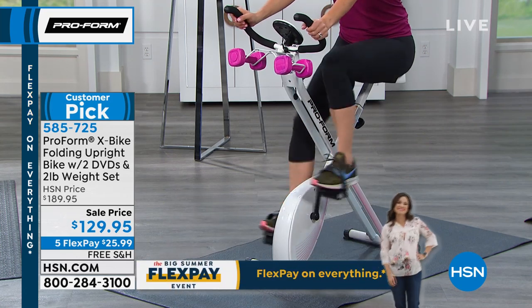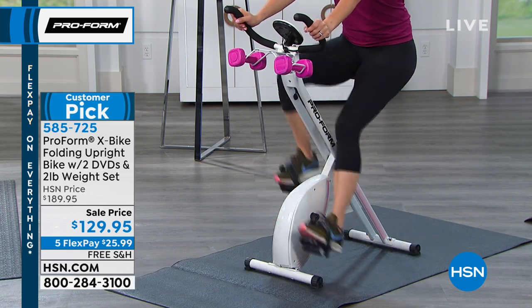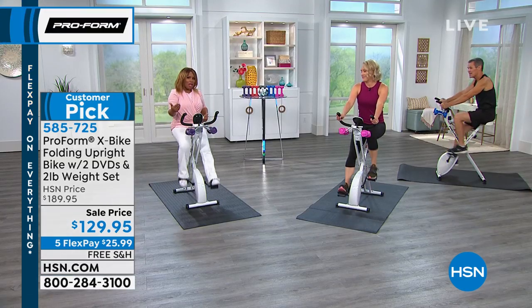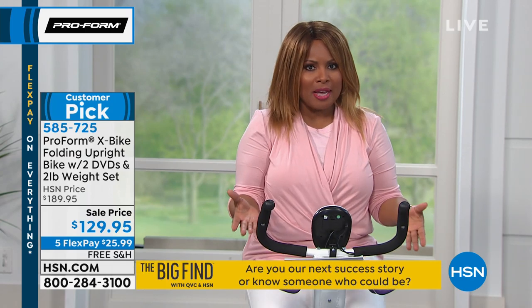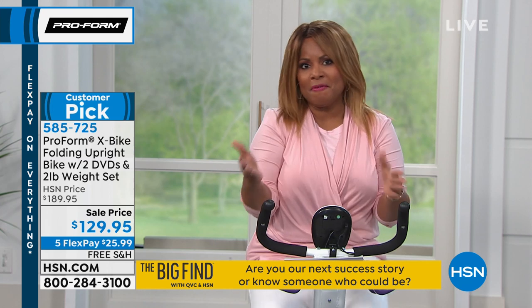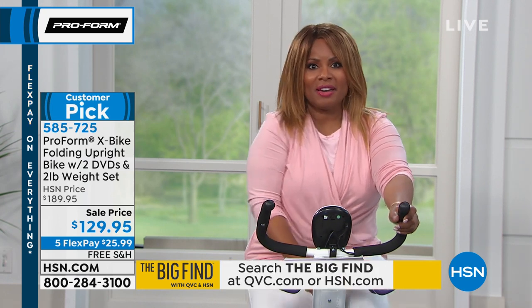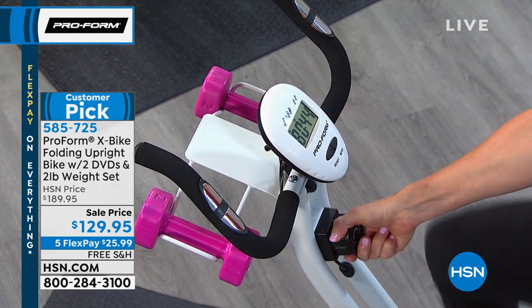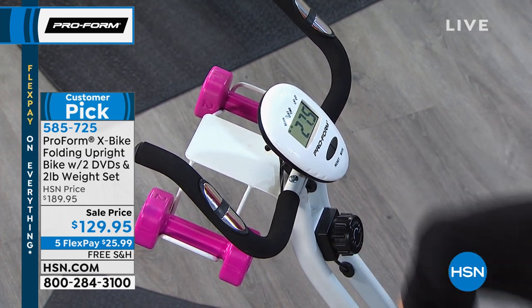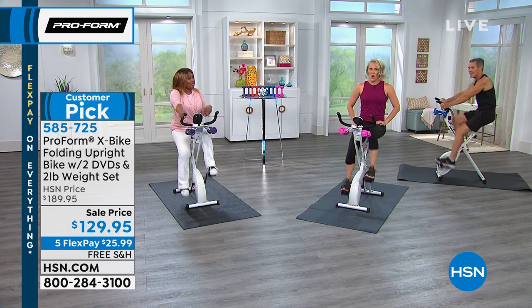You can grow into this bike. It has eight levels of resistance, so if you're trying to challenge yourself and get fit, maybe when you first get it you start at level one or even level three. But you've got ample room to rev it up when you want to. You've got the weights and the workout DVDs, so every day you can mix it up, switch it up, and change it up. That way boredom doesn't set in.